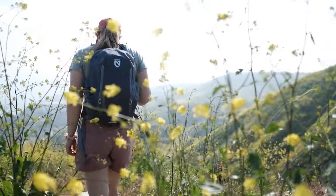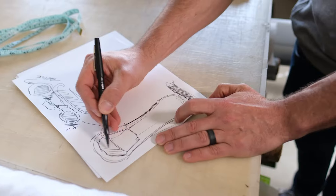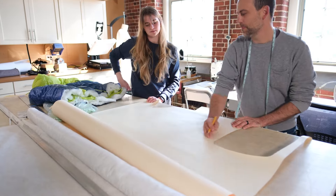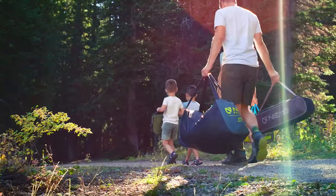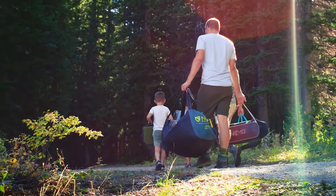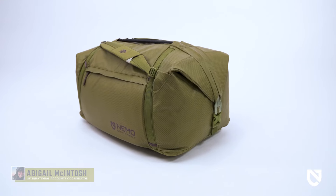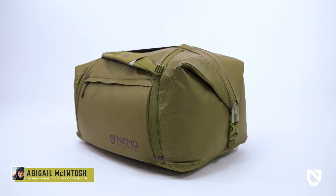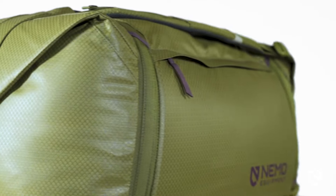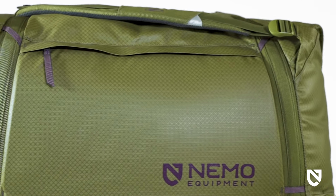At Nemo, we never bring anything to market that doesn't create a better adventure experience. Everything we make is designed to keep you warmer, drier, and more comfortable than what's already out there. This is Double Haul, a convertible duffel tote that kicks off Nemo's newest category: packs and travel. A BlueSign certified product, Double Haul is designed for minimized environmental impact and maximized versatility.